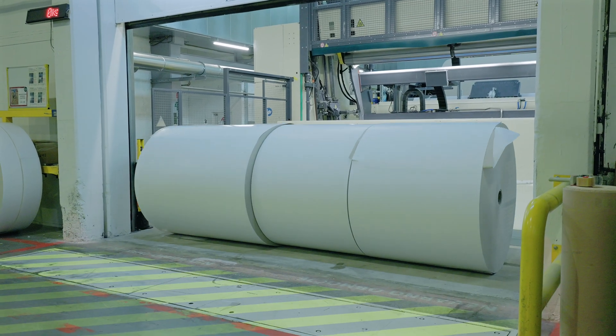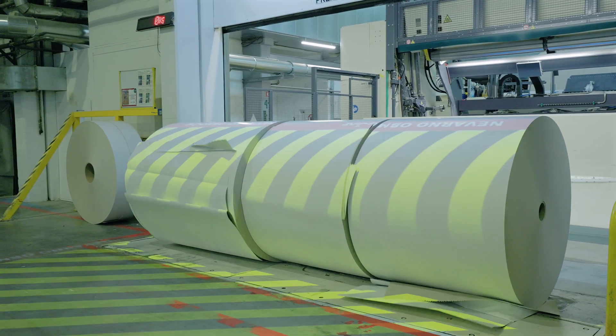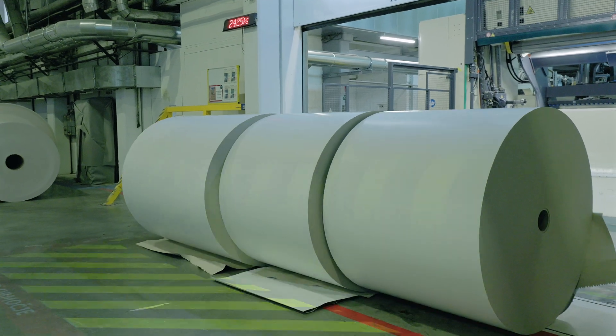MM Kolicevo has been producing carton board on this site for more than 100 years. We use sustainable raw materials from the region and produce different grades — virgin fiber carton board but also recycled fiber carton board.